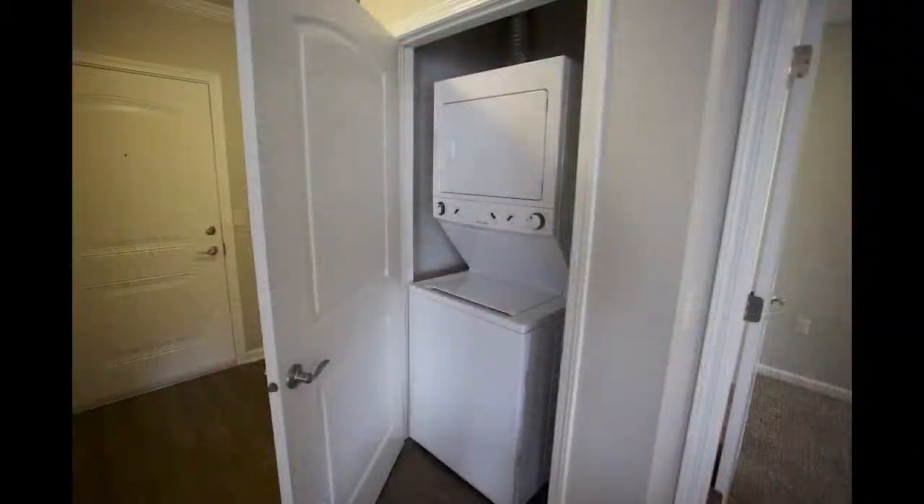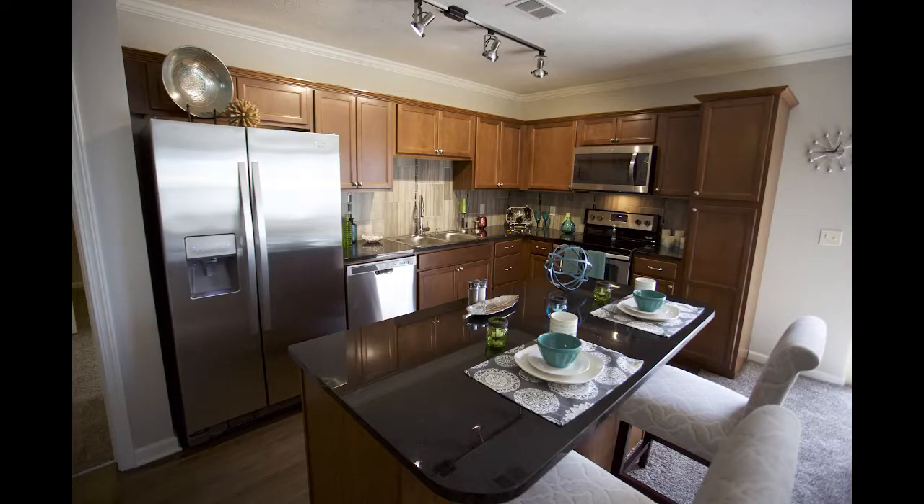We take pets up to 50 pounds. All the units have full-size washers and dryers, granite, stainless steel. They're absolutely stunning.